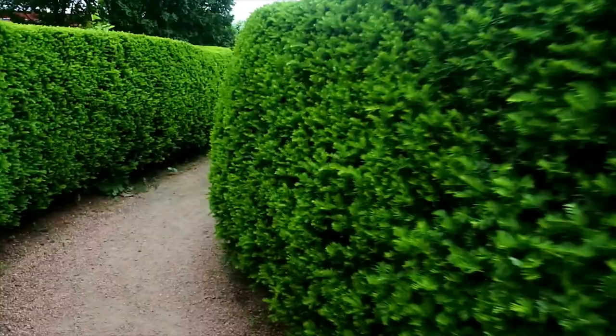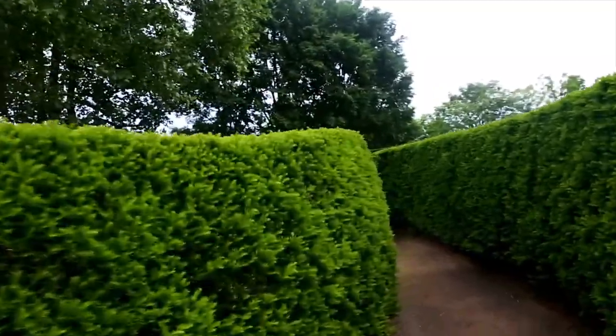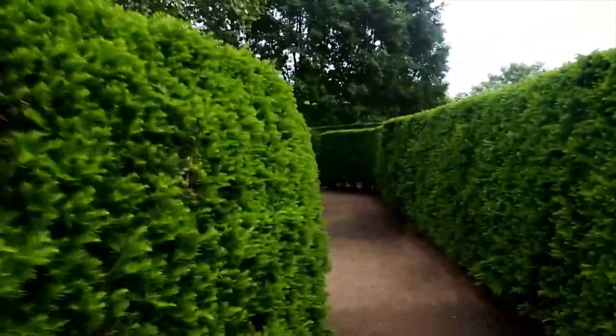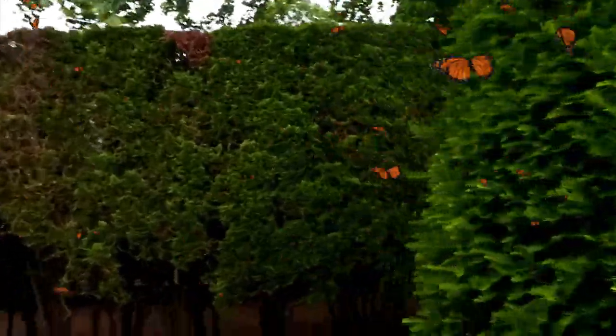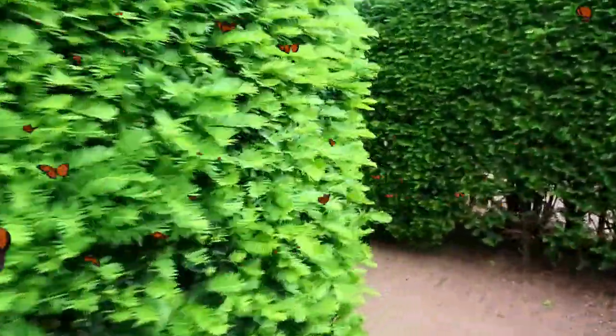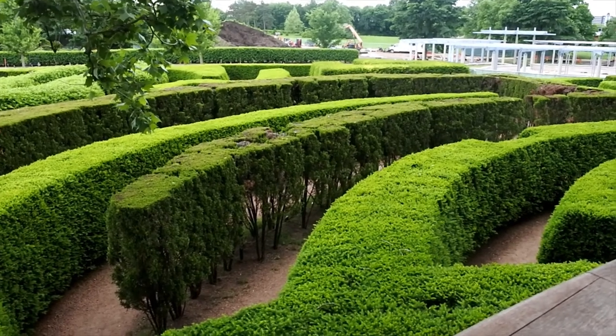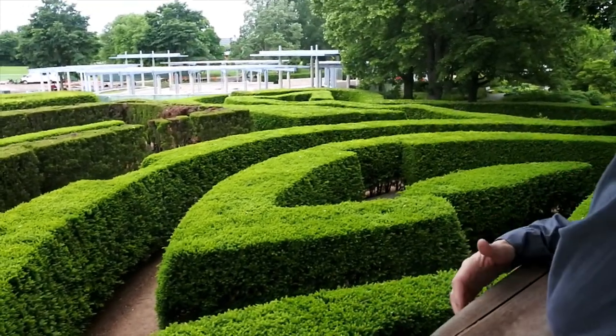Well, we're officially lost. I'm trying to get up there. Tell me how to get up there. Turn left. Turn right. We made it! We're up here. Here is the maze from the top.